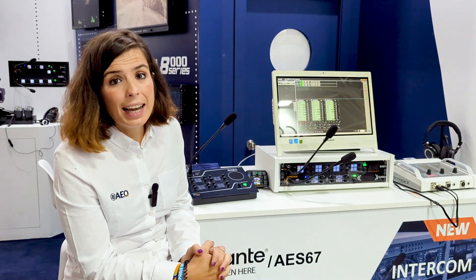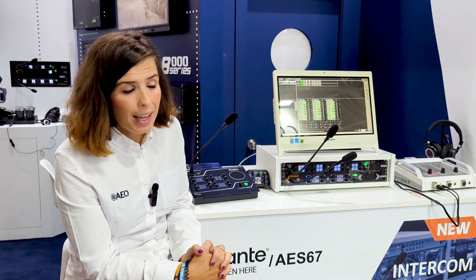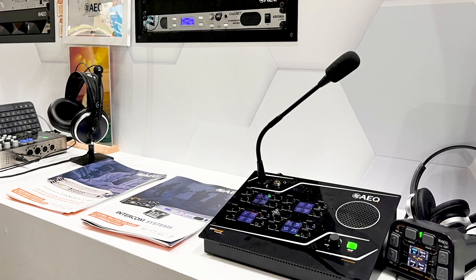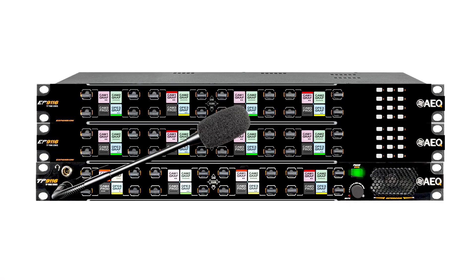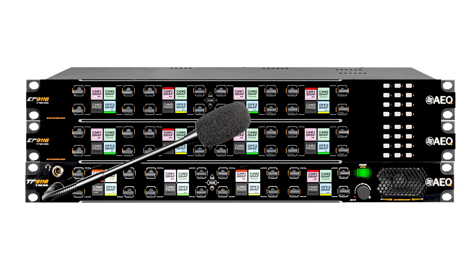Each panel can manage up to 64 communications or groups, and you can add or expand the physical keys up to 64 physical keys with the expansion panels on the RackMove version.